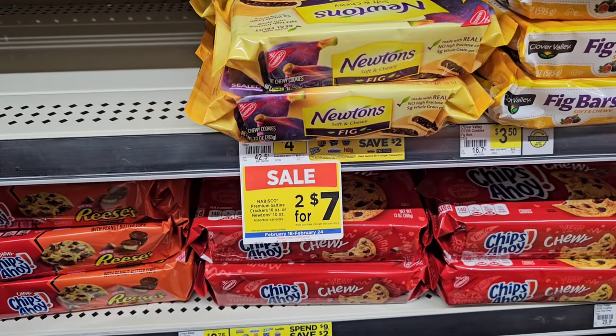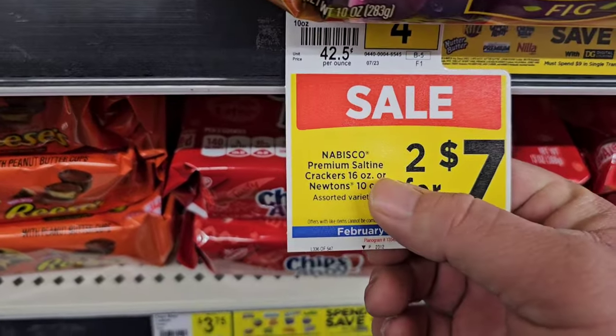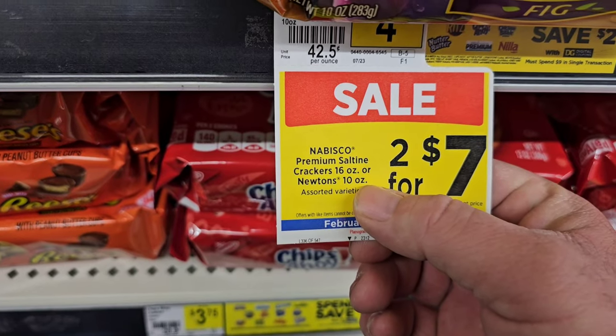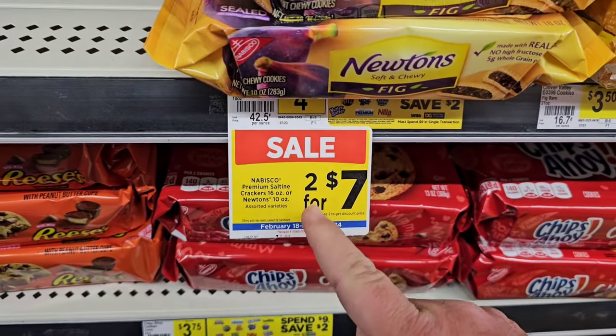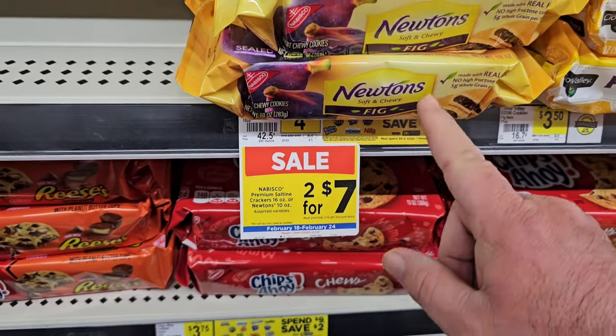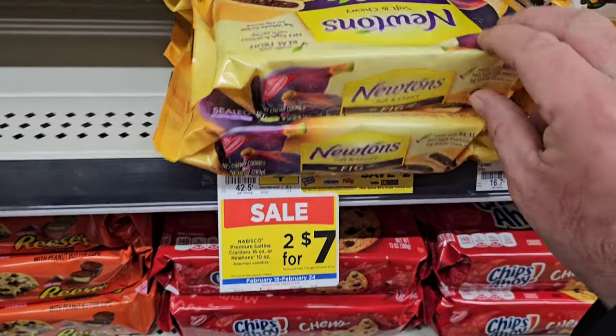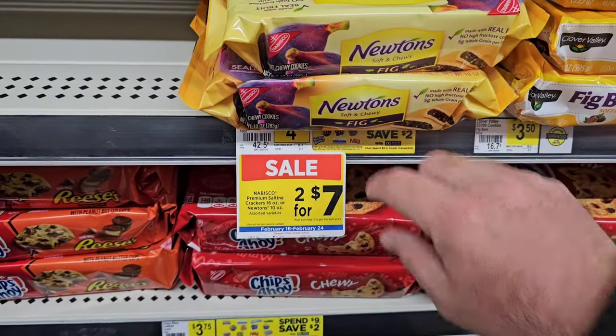Now if you like these Fig Newtons, this is good for Nabisco premium saltine crackers, 16 ounce, or Newtons, 10 ounce. So you can mix and match between the premium saltine crackers — I don't even see them in this aisle. Two for seven, $3.50, which boy, these look a lot smaller than they used to be. Regular price on that is $4.25.